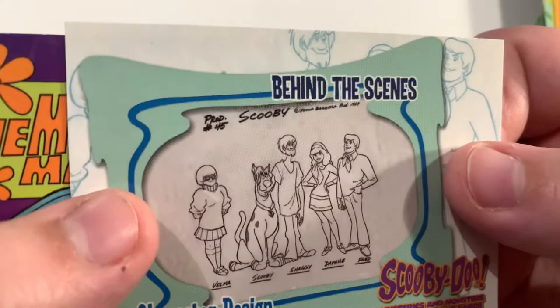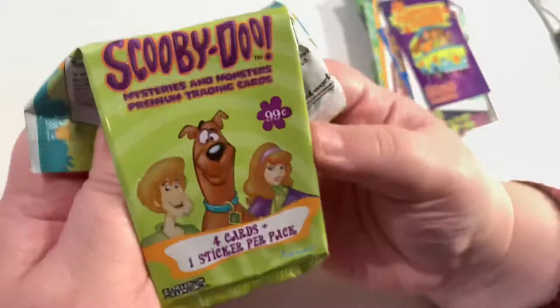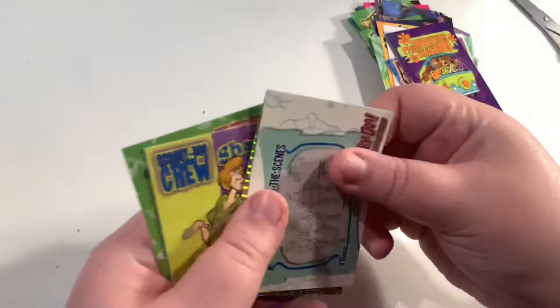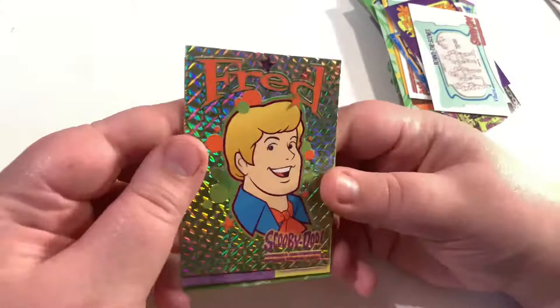The Mystery Machine sticker card! I feel like we're pretty much halfway through the packs. Still to find a holo — I'm hoping it's guaranteed you'll get at least one per box, but I'm not too sure on the pull rates. Oh, there's the holo! A little character design for the Black Knight, and here we have our first holo — it is Fred! That's a great card. I assume there'll be all of the gang in holo form.